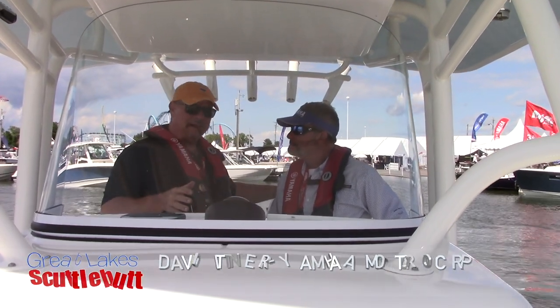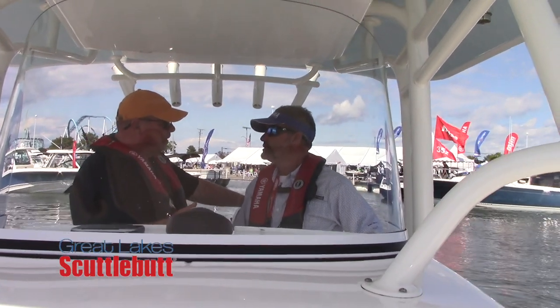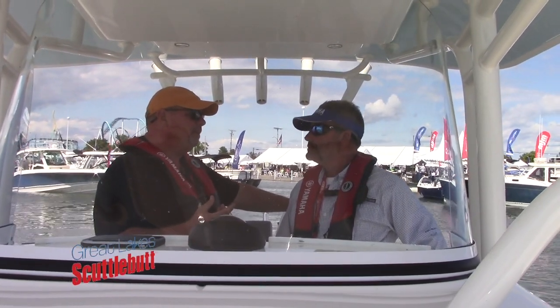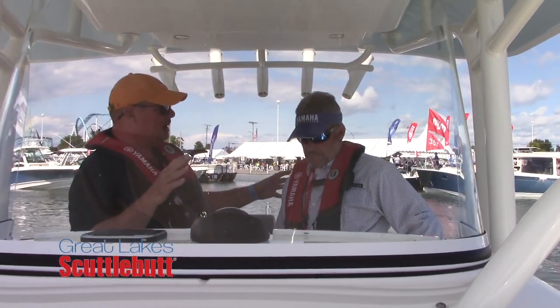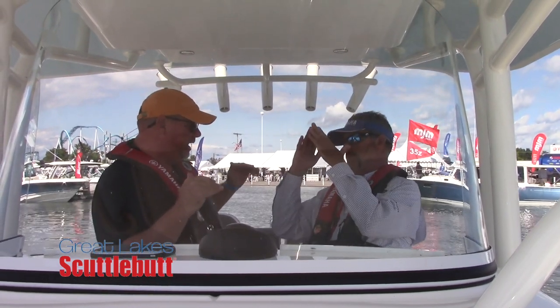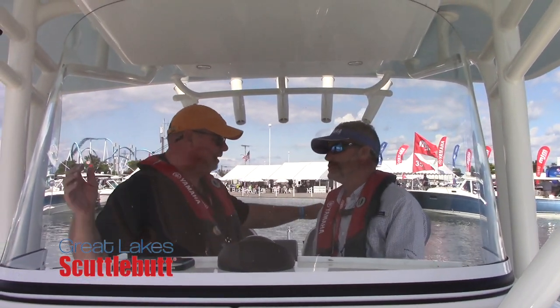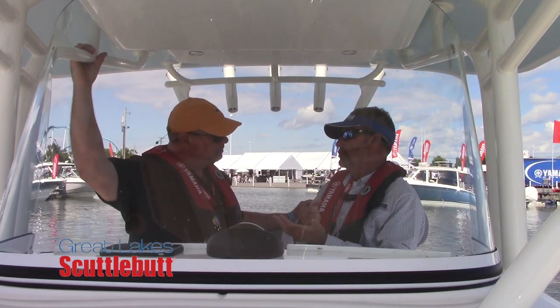So, Helm Master — I've seen the product, it's been around for quite some time, almost 10 years now. Tell our readers and viewers a little bit about what Helm Master does, because there's a lot of different competing products out on the market. This is the pinnacle — this is where you're going to end up. Helm Master is, in its simplicity, total boat control integration.